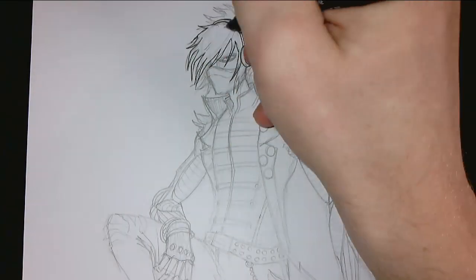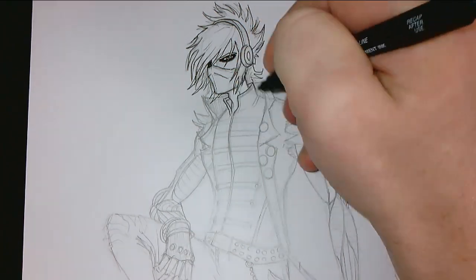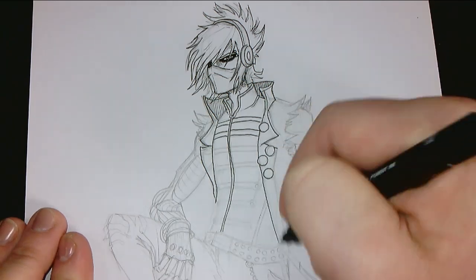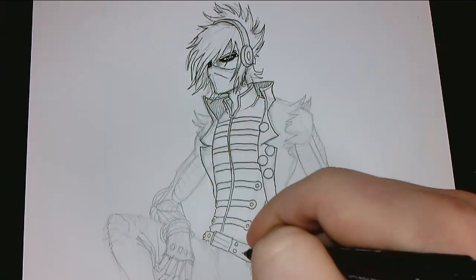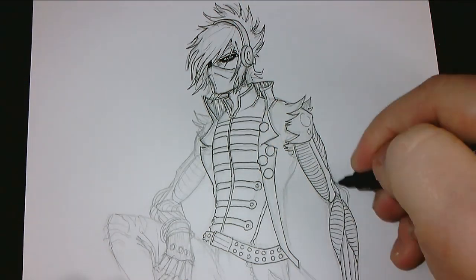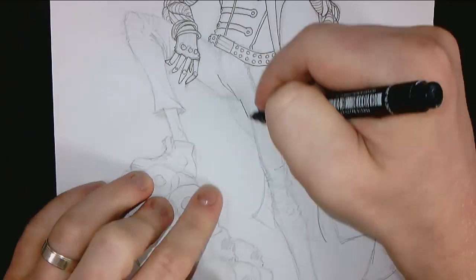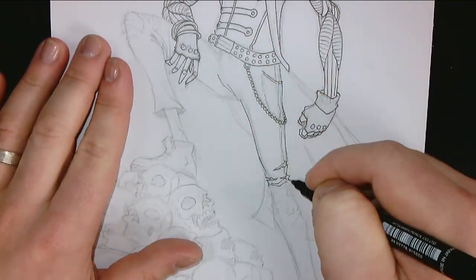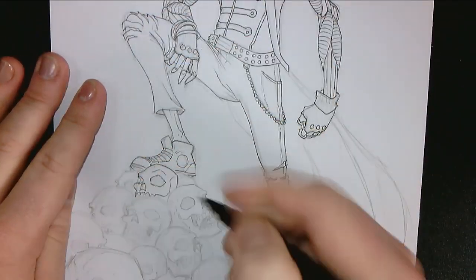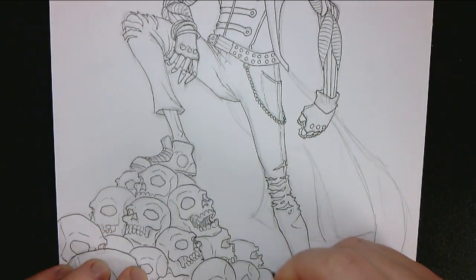Once I'm happy with the details I get into the line work, keeping things much more refined and smooth. I occasionally add some line shading, but only around the collar and behind the hair just to show a bit more of a darker cast shadow on the character's face and neck. Everything else is clean smooth lines — we'll come back with colour to make things pop. The colours are going to be quite dark so I don't need to worry too much about shading since most of it will be hidden under dark clothing anyway.